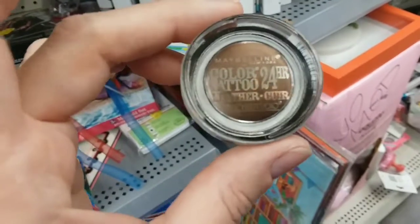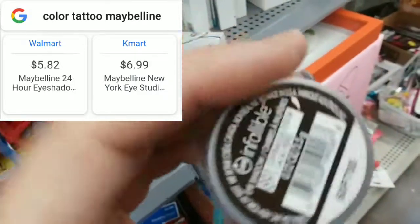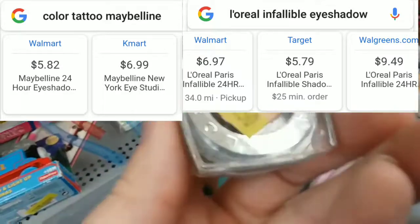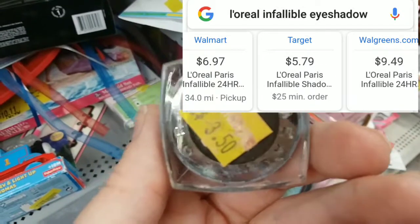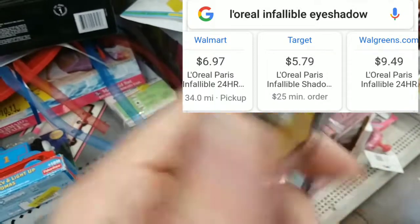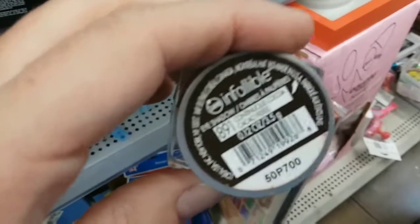Maybelline Color Tattoo in Leather — not my color, but three bucks, that's pretty nice. And the L'Oreal Infallible powder eyeshadow. I have one in kind of a sparkle gray that I used for Halloween. This one's three-fifty, so that's pretty decent — again, not my color, but somebody will enjoy it.